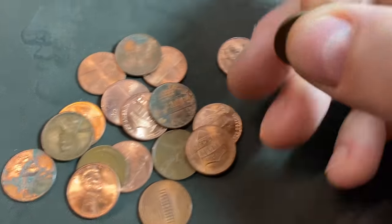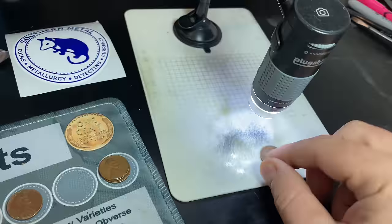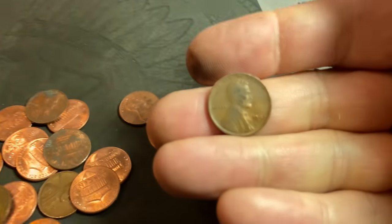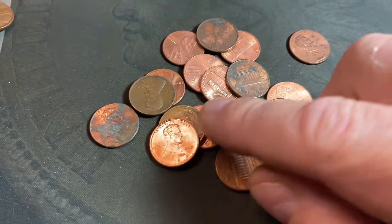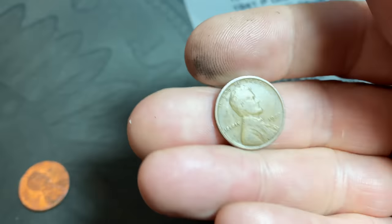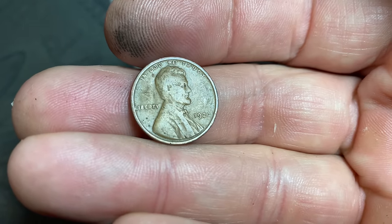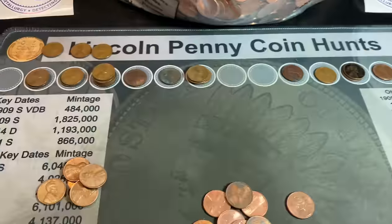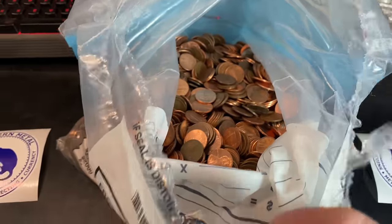We've got a few more wheat cents here. I uncovered a 1947 — I thought it was a Denver, but it's another S-minted wheat cent — 1947 S this time. And right here for wheat cent number 24, that's going to be a 1920, another oldie but another Philadelphia-minted wheat cent as well. We have 24 wheat cents on the board, and I don't even think we're halfway done with this bag yet.